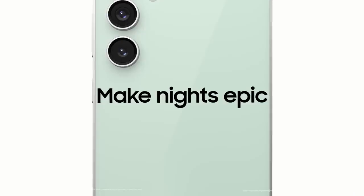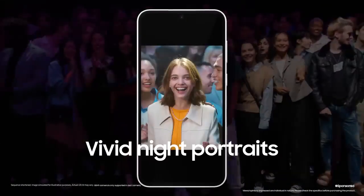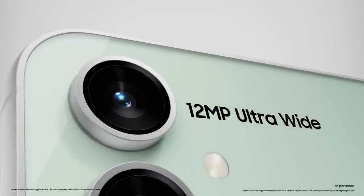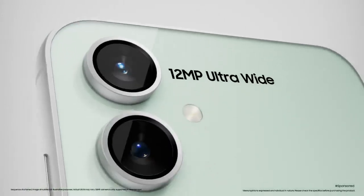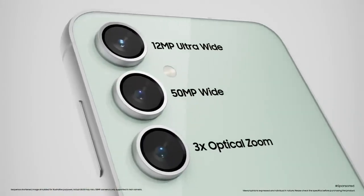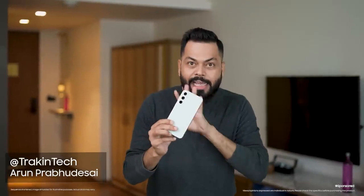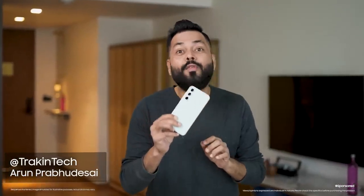In terms of features, the NightOgraphy mode is coming. Talking about specs, the primary sensor is 50MP, a 12MP ultra-wide, and an 8MP telephoto which gives 3x optical zoom. And in this price range, probably one phone can shoot 8K 24fps video.